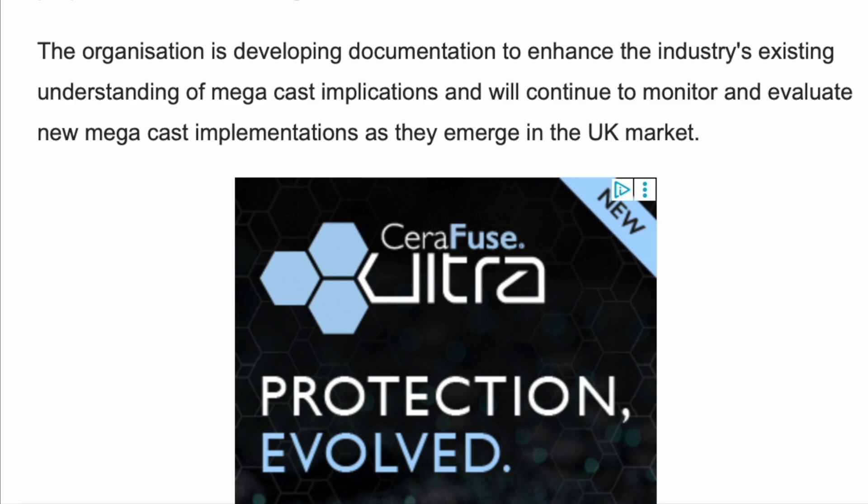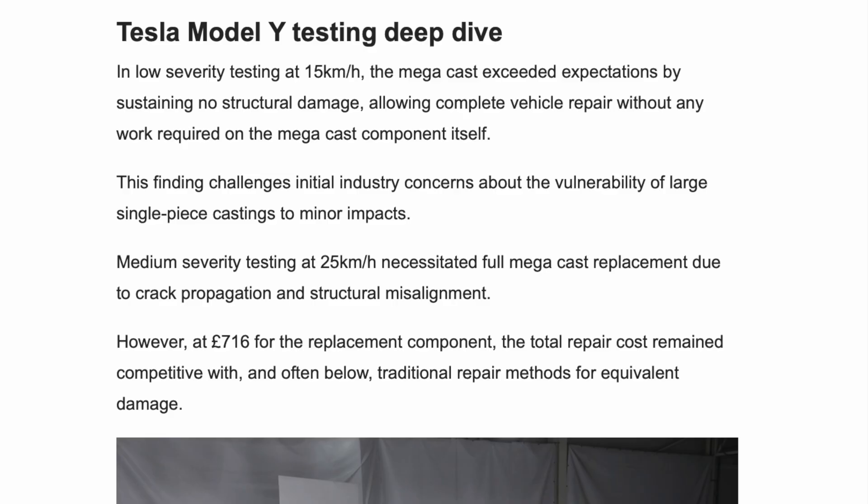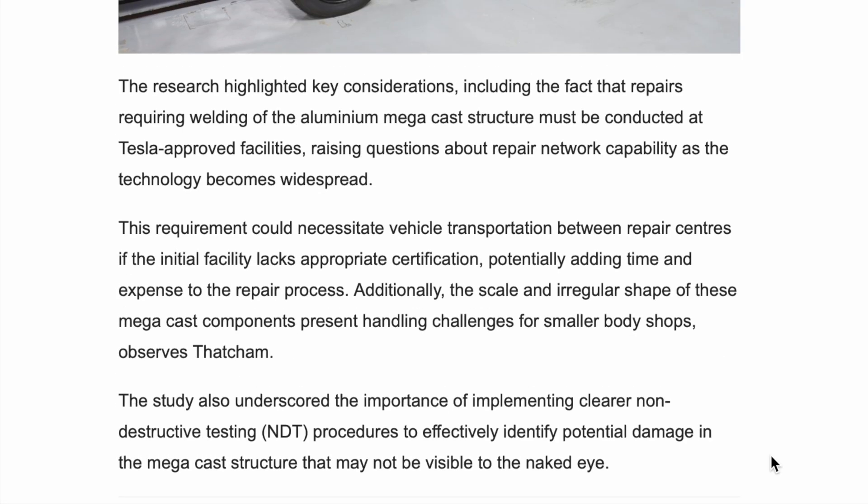But how does the gigacasting perform after a collision? In low severity testing at 15 kilometres per hour, the megacast exceeded expectations by sustaining no structural damage, allowing complete vehicle repair without any work required on the megacast component itself. This finding challenges initial industry concerns about the vulnerability of large single-piece castings to minor impacts. Medium severity testing at 25 kilometres per hour necessitated full megacast replacement due to crack propagation and structural misalignment. However, at £716 for the replacement component, total repair costs remain competitive with and often below traditional repair methods for equivalent damage. Repairs requiring welding of the aluminium megacast structure will be conducted at Tesla-approved facilities, raising questions about repair network capability as this technology becomes widespread. This could necessitate vehicle transportation between repair centres if the initial facility lacks appropriate certification, potentially adding time and expense.